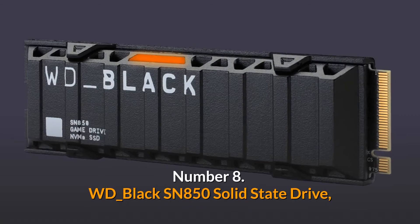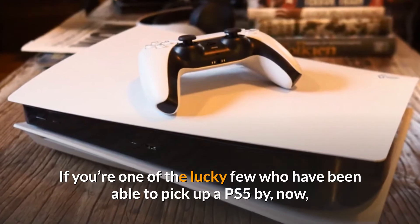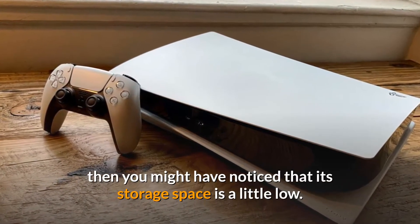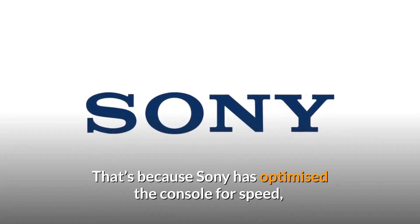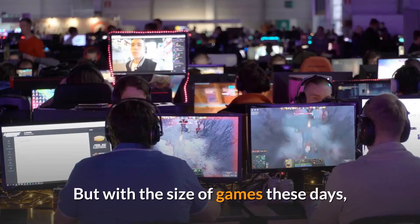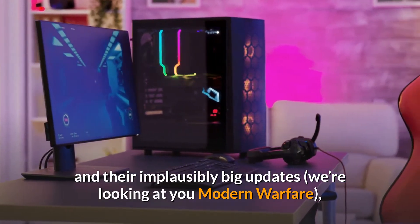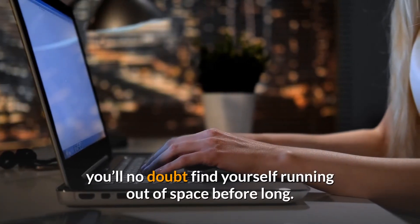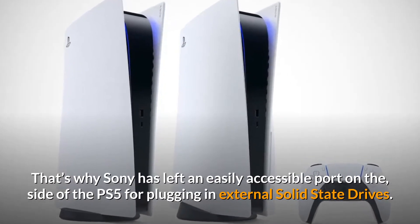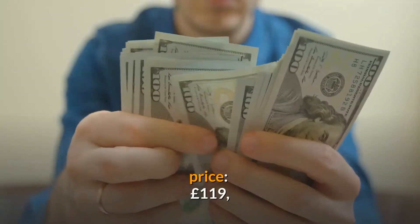Number 8: WD Black SN850 Solid State Drive. If you're one of the lucky few who have been able to pick up a PS5, you might have noticed that its storage space is a little low. Sony has optimized the console for speed, hoping to eradicate loading screens altogether. But with the size of games these days and their implausibly big updates — we're looking at you, Modern Warfare — you'll no doubt find yourself running out of space. That's why Sony left an easily accessible port on the side of the PS5 for plugging in external solid state drives. Price: £119.